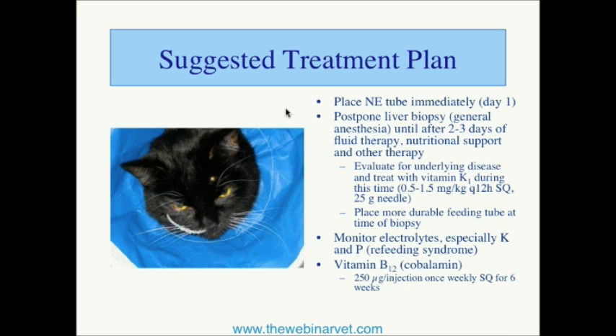Say they come in on Tuesday — we get a feeding plan and a fluid plan, then we give them some vitamin K. That vitamin K1 is always given sub-Q, never intravenously, because it can cause anaphylaxis. The dose is usually one milligram per kilogram that first night, and again the next morning, given with a small needle — 25 gauge, or even an insulin needle at 29 gauge — so they have adequate vitamin K on board.